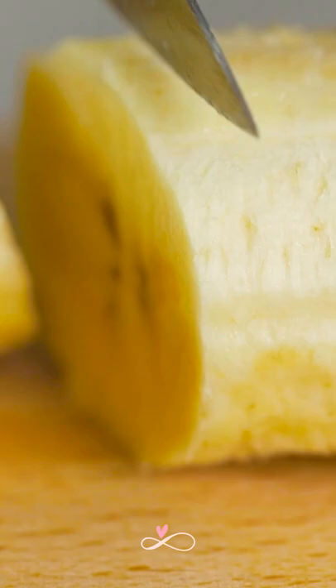For the peanut butter pudding, I'm going to use bananas, strawberries, blueberries, and our nut mixture.